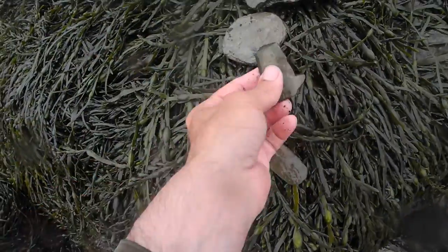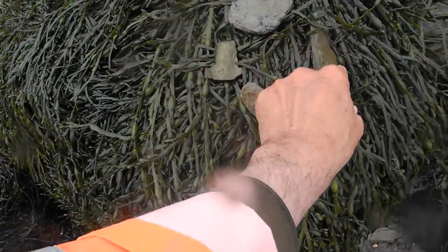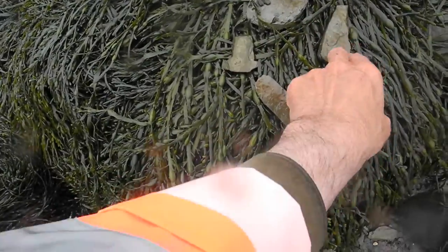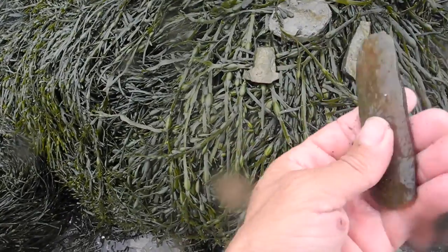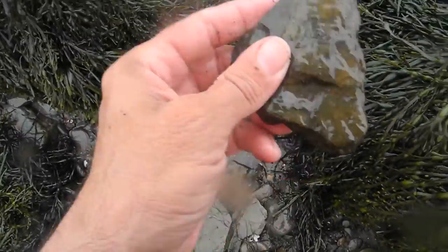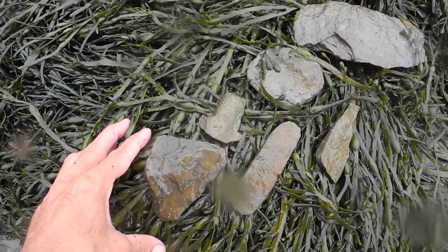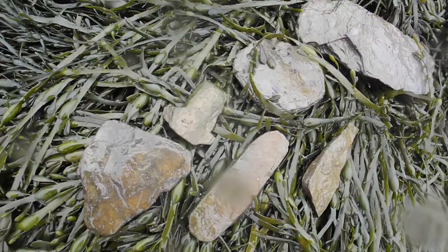So to recap: a discoidal stone, a scraper or adze — they're broken. Since it was Maritime Archaic, I'll call it a harpoon or lance tip. And then this would have been like a utility knife. That could be a scraper. All in one tiny little spot.